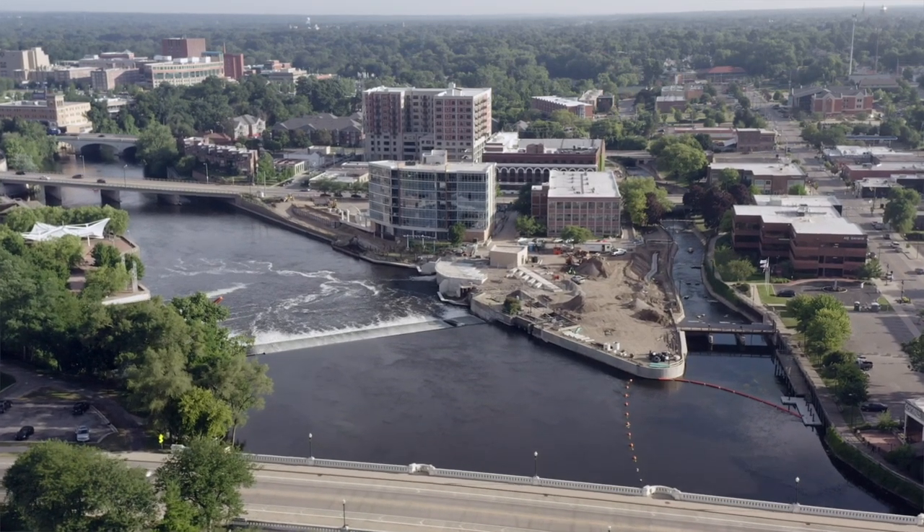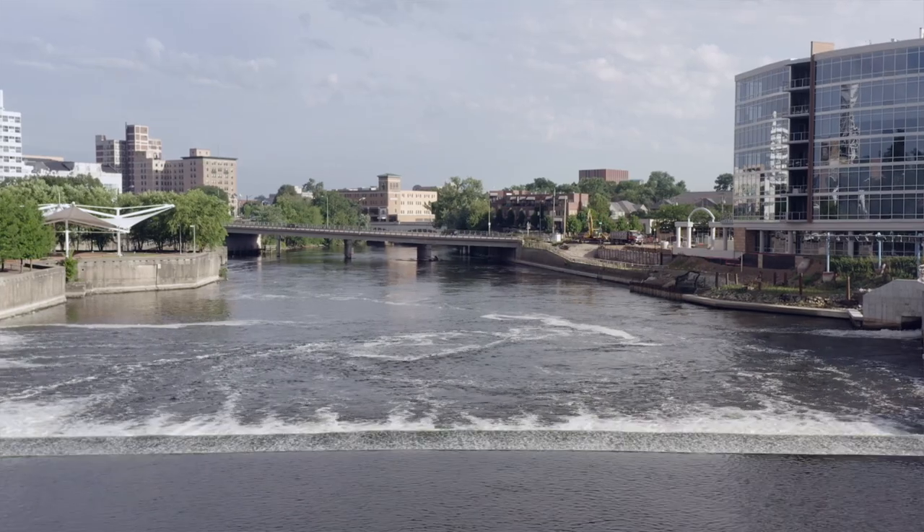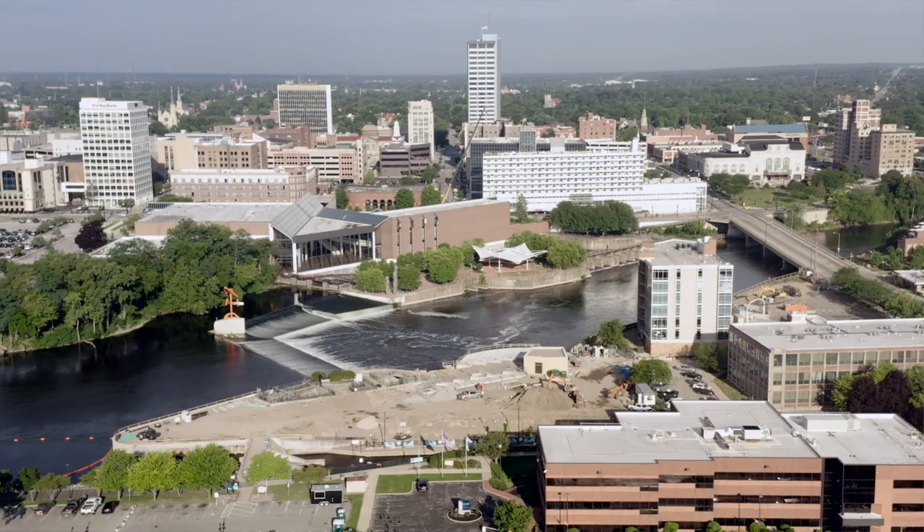This is one of the most iconic sites in South Bend — an important travel route for the Native Americans, a trade route for the Europeans, and then the peak of industrial times in South Bend. This is what powered the city. This was a site that effectively made South Bend what it is today.